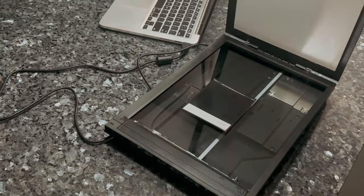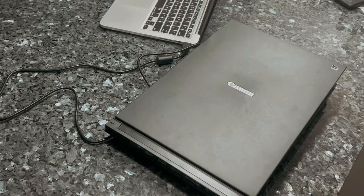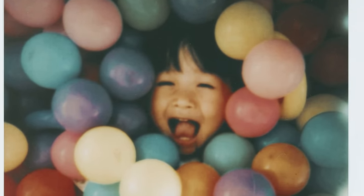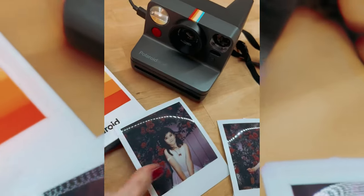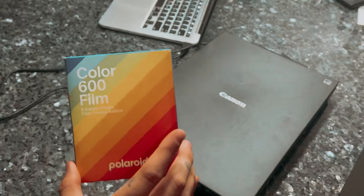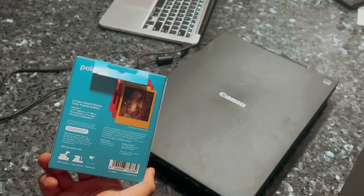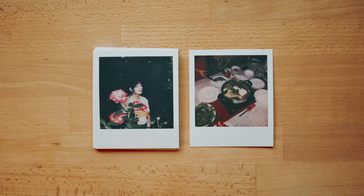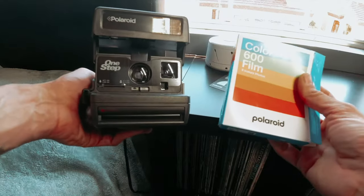Furthermore, this film is backward compatible with a range of Polaroid cameras, including the Polaroid 600 Impulse, SLR 680, and I-type 1 Step 2 cameras, ensuring that you can enjoy using it with a variety of devices. Overall, the Polaroid Color Film for 600 is a must-have for instant photography enthusiasts, offering high-quality results and a fun, creative experience.